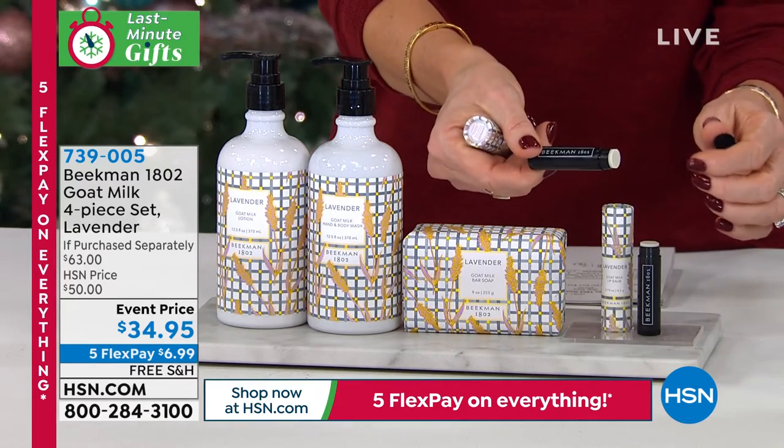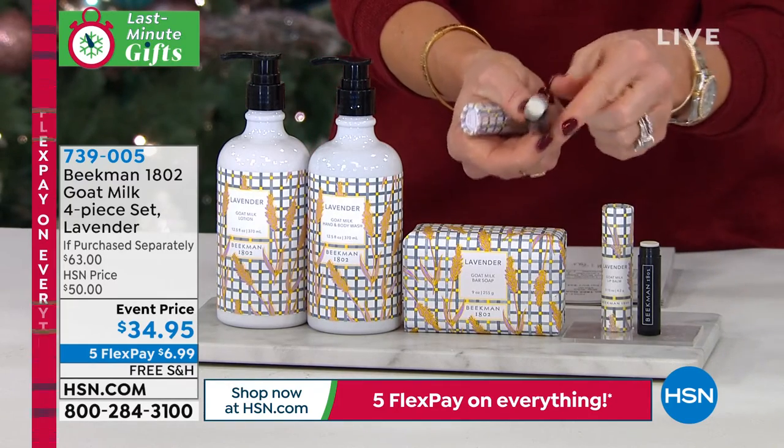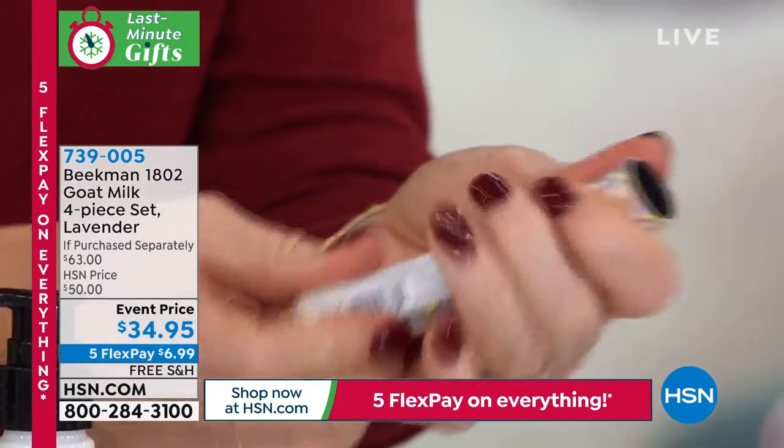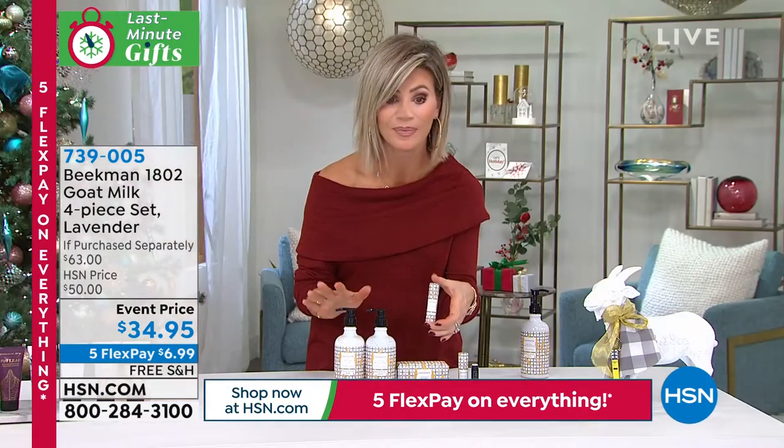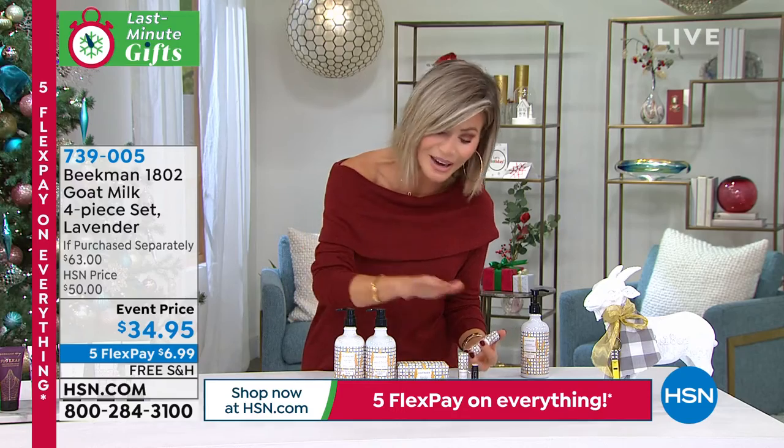And then you're also going to get that beautiful lavender balm. You can see it's clear and it does come — I love that you have these tubes. I have these in my glove compartment, so that way it never gets dirty or anything. It goes right back in its little case. Perfect little stocking stuffer. If you want to pick this up, it's free shipping. It's the entire collection.